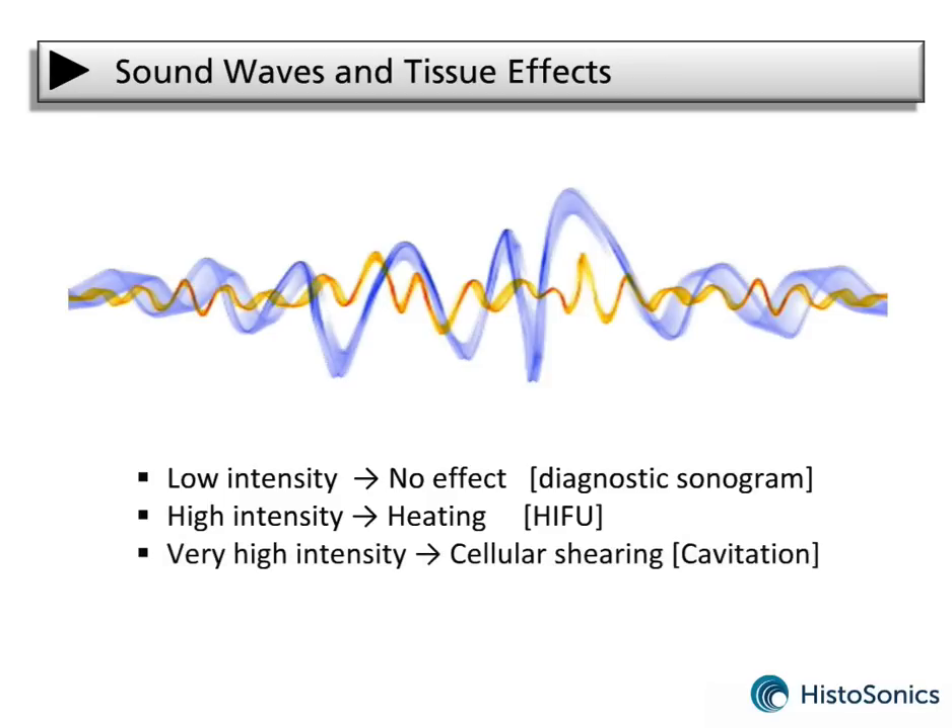At very high intensities, the focused sound is energetic enough to break down or shear cells. This process is called cavitation.